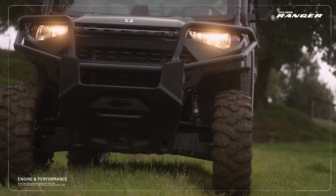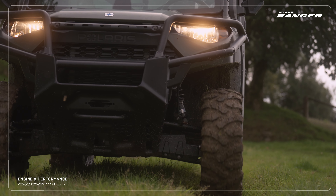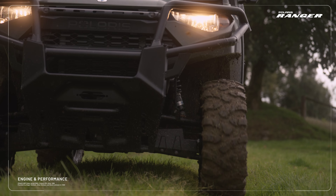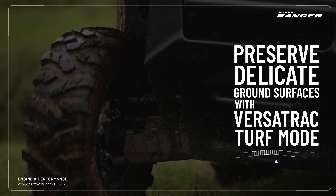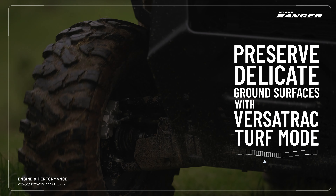When travelling over grass, VersaTrack Turf mode can be engaged. When active, the rear differential is unlocked and power is only sent to one wheel. This means when turning, only one wheel drives whilst the other spins freely, to avoid tearing up the turf.